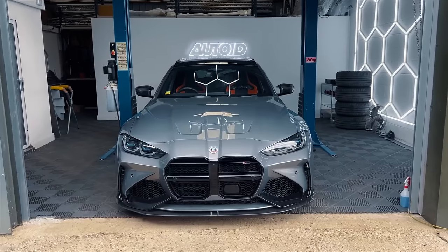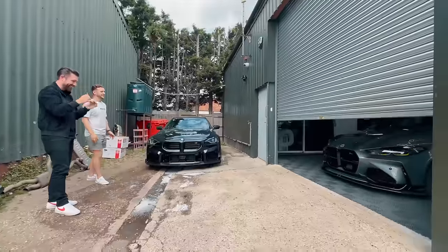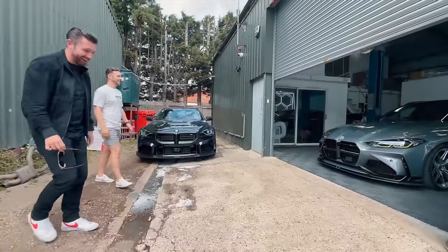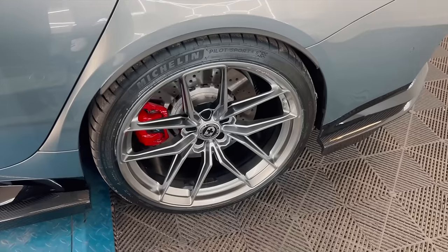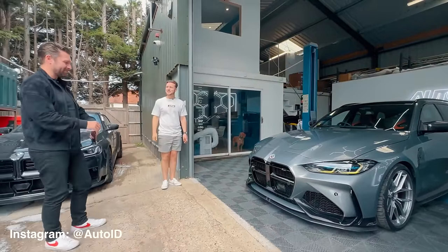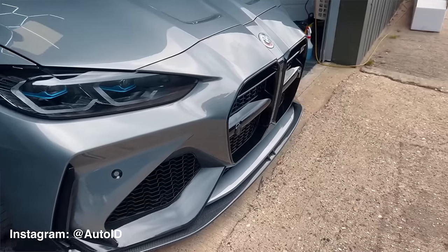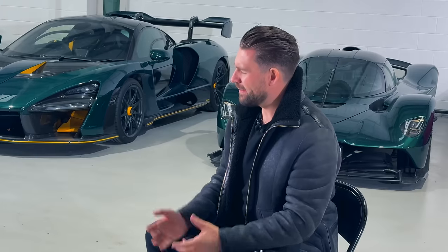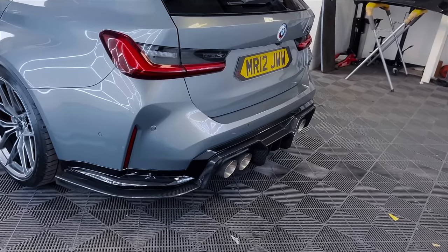Keeping on the theme of the BMW M3 Touring, we took that car to a wonderful company here in the UK called Auto ID — it looks a completely different car. Jack and everyone on their team transformed it. We had an Adro body kit fitted, which totally transformed the aesthetic of the car. There's a fairly controversial front splitter, lots of carbon, it's been lowered, fitted with HRE wheels, and also a Milltek exhaust system.